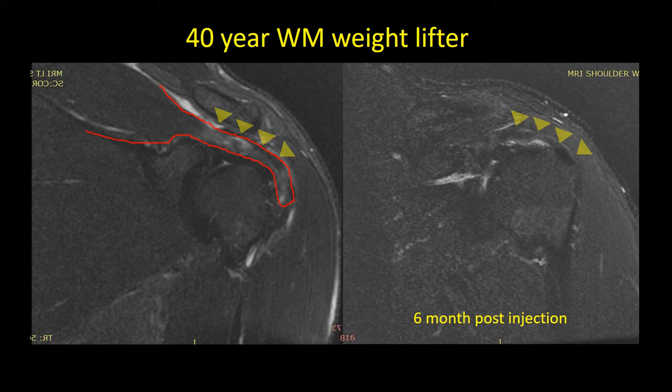Now, there's even some retraction there, but there's definitely stuff there.